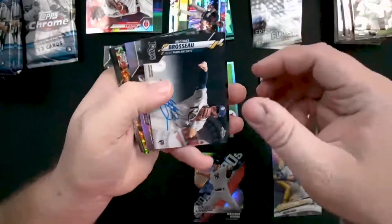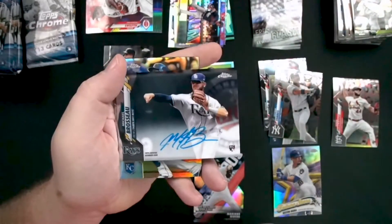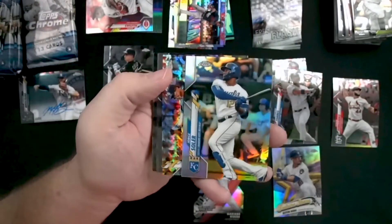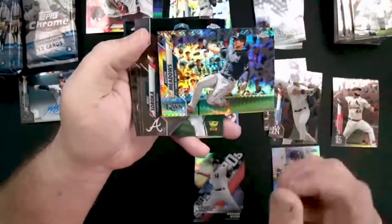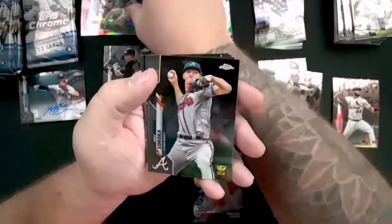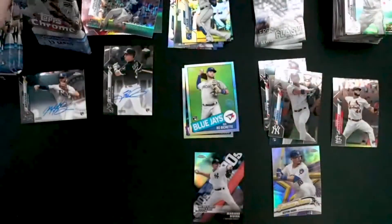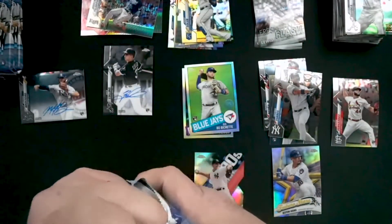There is our second autograph — Michael Brosseau, rookie autograph. That looks like a nice one. Jorge Soler, for you Royals fans, is going to be a refractor. Austin Meadows is going to be another refractor. Going back through the base cards trying to find any Cardinals — no dice. At the end of this pack we're going to be halfway through — this is the sixth pack.